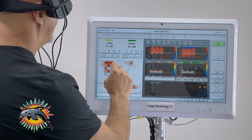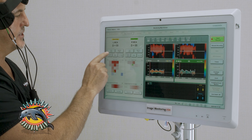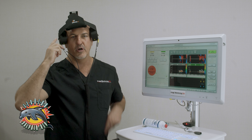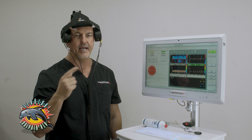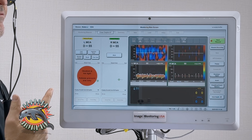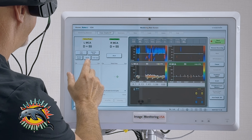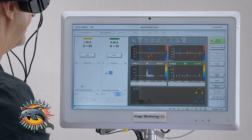This does not replace the technologist because this is just used for monitoring only. To start the monitoring process, we'll hit start, and I can select fast scan. There are two probes, one on each side, and when I select fast scan I can feel them moving on my temporal window to find the best signal.